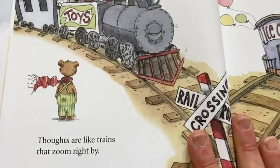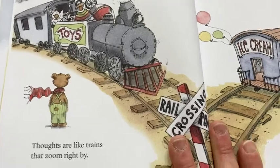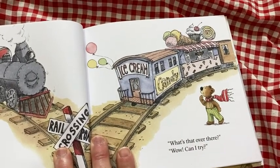Fun — look at that. What's all this? Thoughts are like trains that zoom right by. Toys. What's that over there? Can I try?